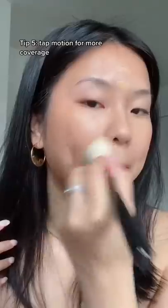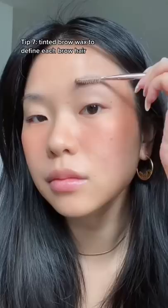Tap in on areas that need more coverage. Look how hydrating the skin looks! This is hands down my favorite drugstore blush — it is so illuminating. I don't have Hailey's nice brows, so we're going to define each brow.